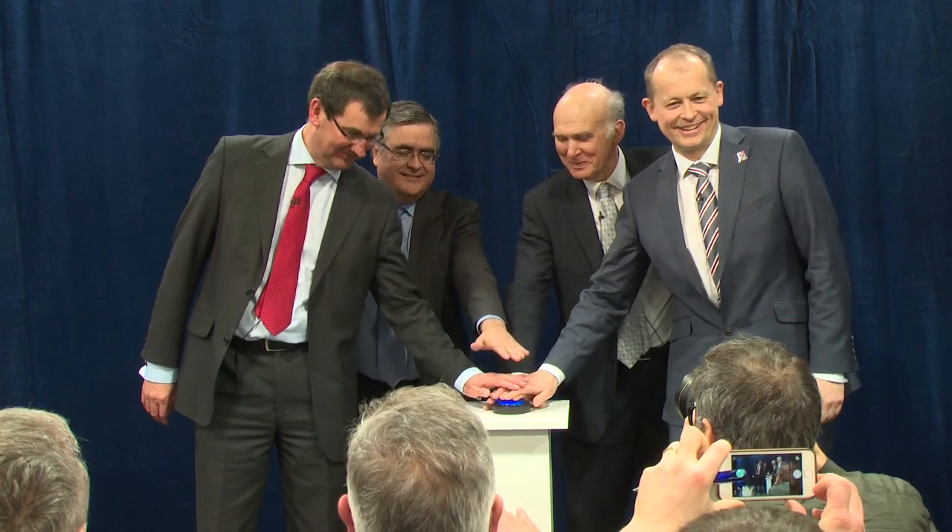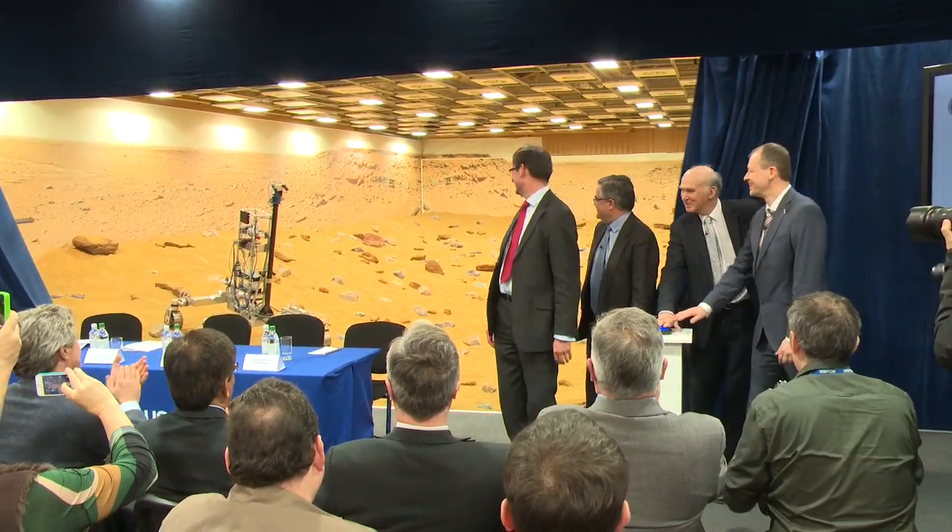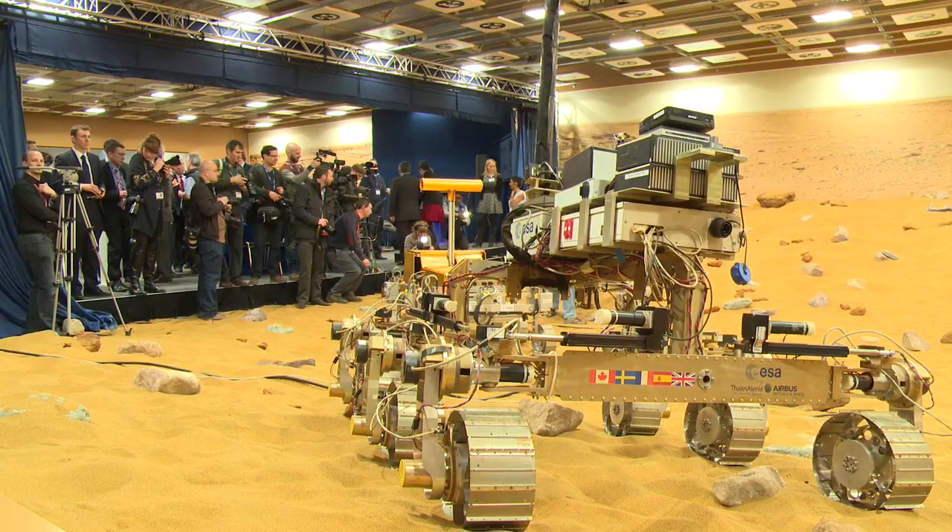Three, two, one... Welcome to our own little piece of Mars in Stevenage.